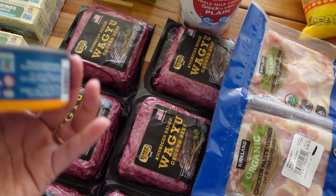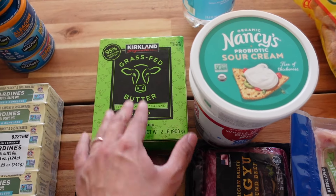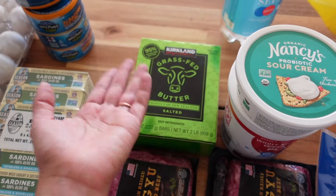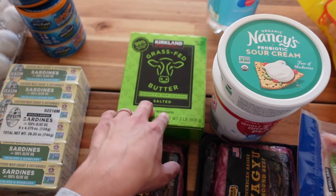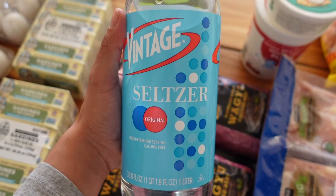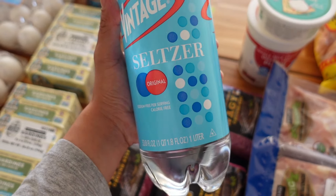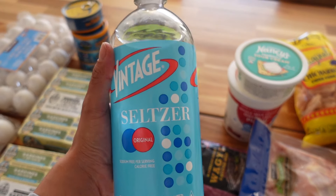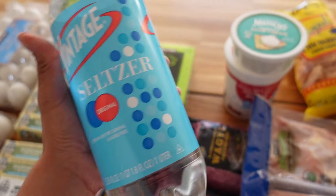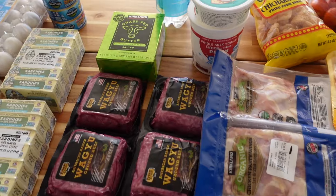I also got some grass-fed butter that is salted — it's just as good as the Kerrygold one and a bit cheaper, so I'll continue to buy this instead. I also wanted to show you the seltzer water I got last week — it's just as good as sparkling water, actually a bit better in my opinion. I got a 15-bottle pack for about seven and some change — much cheaper than San Pellegrino, Perrier, and even the Kirkland brand sparkling water.